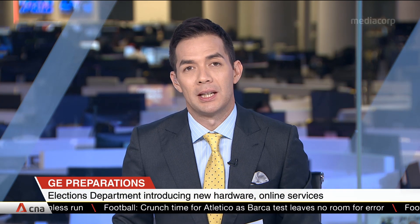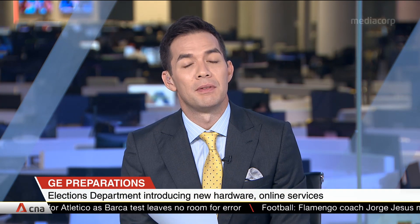Prospective candidates in Singapore's next elections can get their paperwork done more easily, and voters can expect a sleek experience on polling day. Vote counting will also be faster, yet reliable. The reason? The elections department is rolling out new hardware and online services. Vanessa Lim gives us a sneak preview.